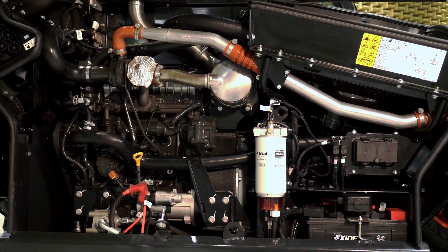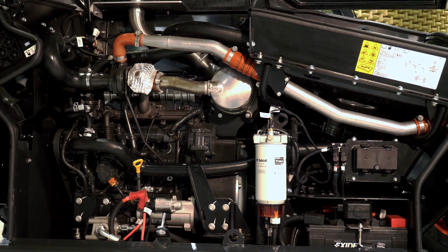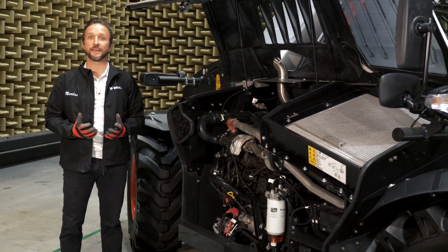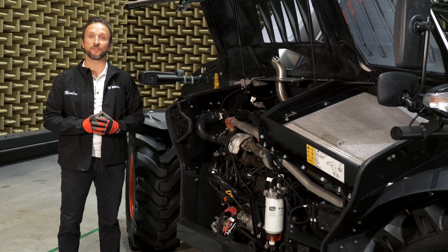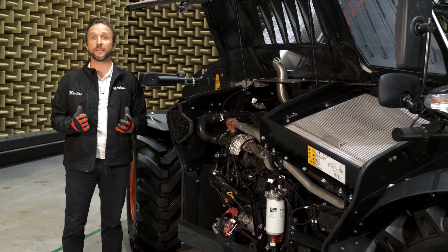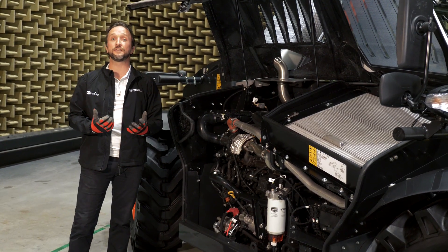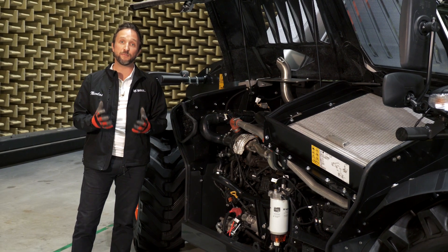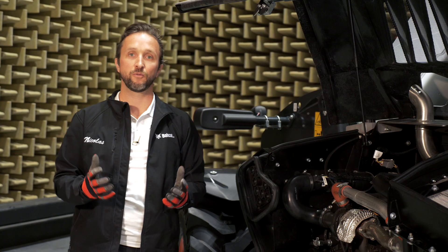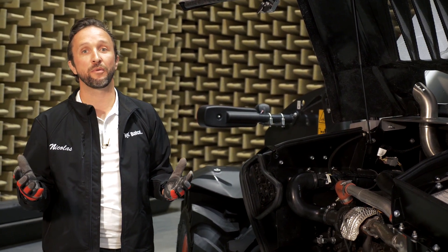As we lift the hood we can see the changes in more detail. There is a DPF system which allows the unit to operate in emission-regulated environments such as city centers. One of our goals was to deliver increased peace of mind for operators and customers, so not only will we no longer need to use AdBlue, but the DPF will automatically regenerate itself without having any impact on performance.